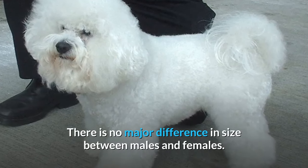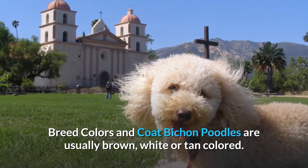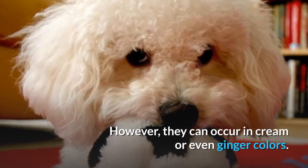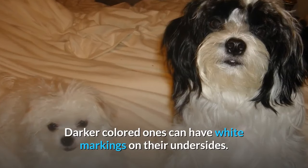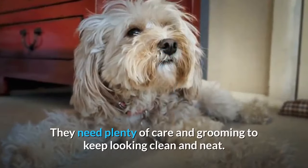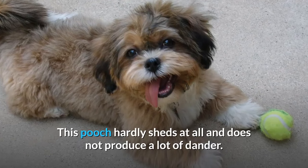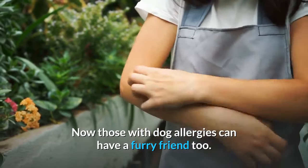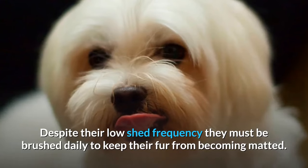There is no major difference in size between males and females. Bichon Poodles are usually brown, white, or tan colored. However, they can occur in cream or even ginger colors. Darker colored ones can have white markings on their undersides. The Bichon Poo has a medium length, curly single coat. They need plenty of care and grooming to keep looking clean and neat. This pooch hardly sheds at all and does not produce a lot of dander, so those with dog allergies can have a furry friend too. Despite their low shed frequency, they must be brushed daily to keep their fur from becoming matted.